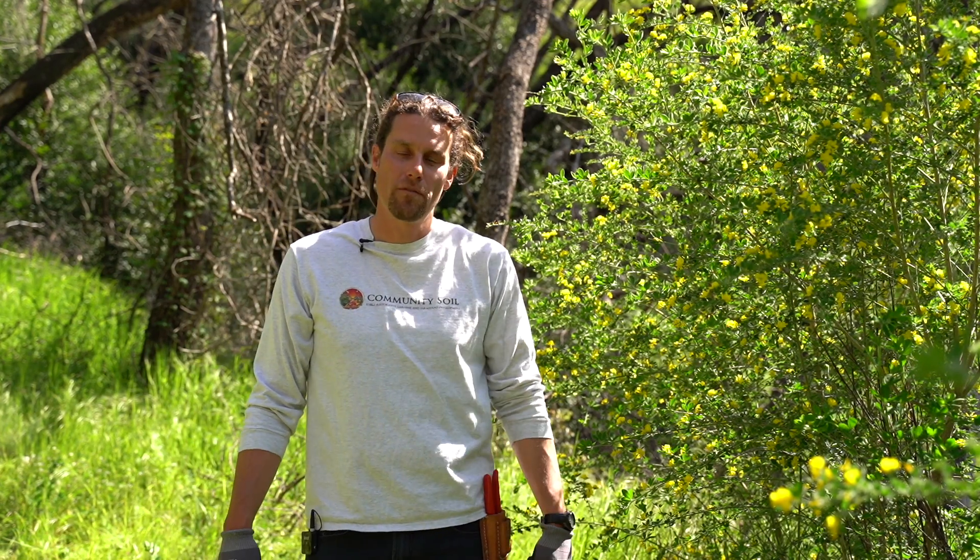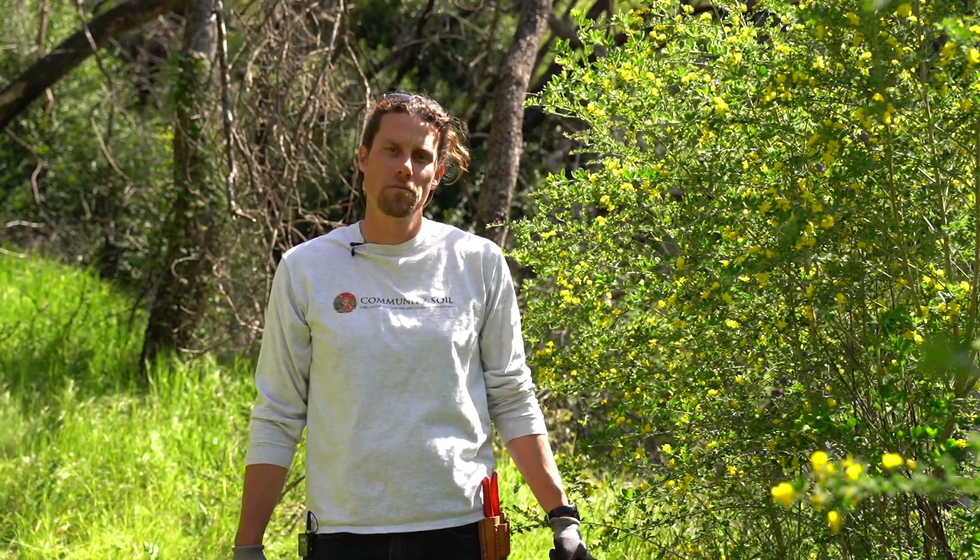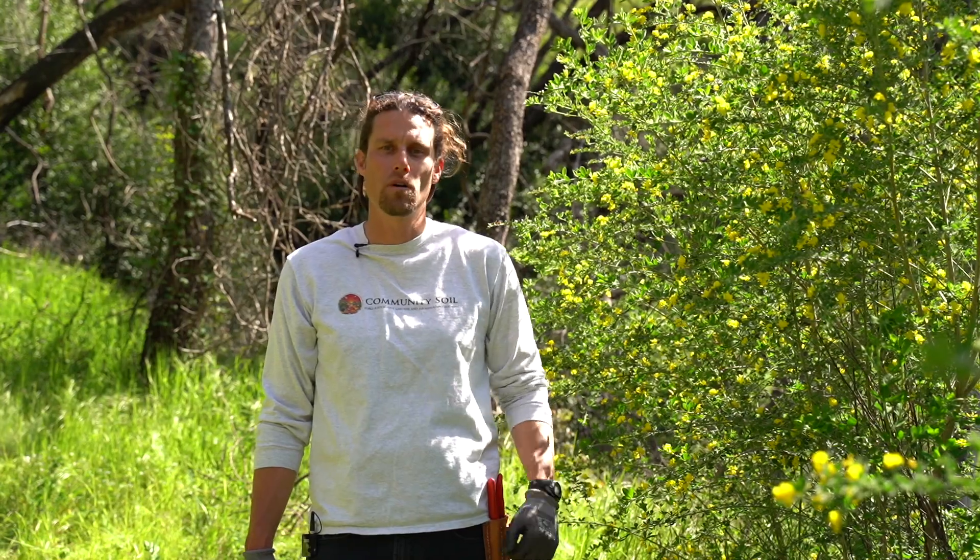Hi, I'm Paolo with Community Soil Foundation, and today we're going to focus on episode three: Scotch Broom, the invasive species, and why we want to remove it.